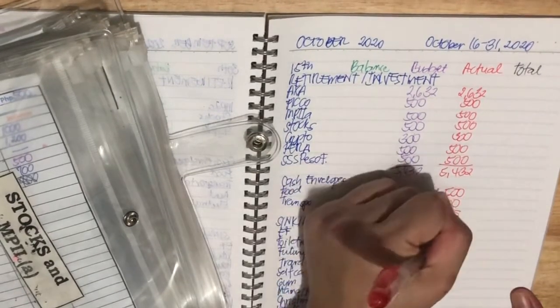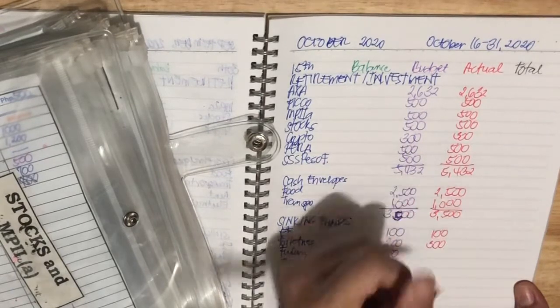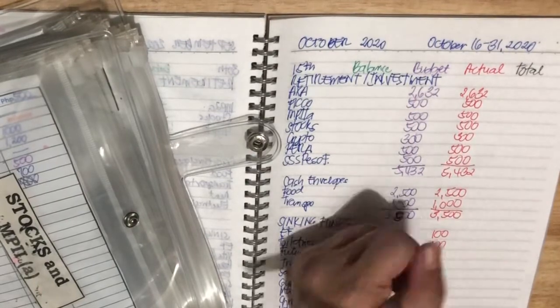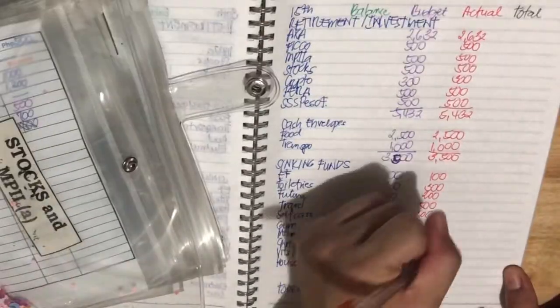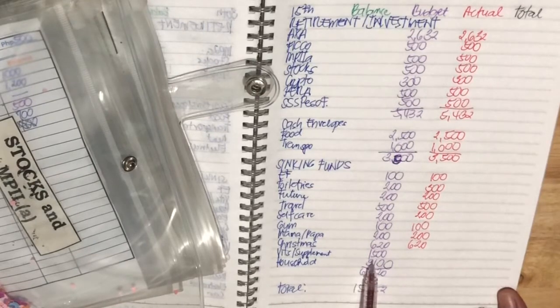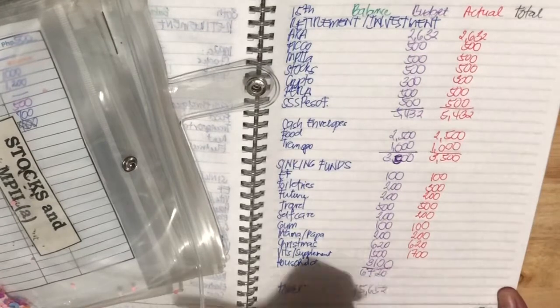We put in $100 for emergency fund. For toiletries, instead of $200, I decided to put in $300 because I need to fund toiletries — I need to purchase some lotion and liquid detergent for colored clothes. For future, I put in $200. Travel is $500. Self-care is $200. Gym is $100 — gyms are still closed. My parents will get $200. For Christmas, it's $620. For vitamins and supplements, instead of $1,500, I decided to put in $1,700. For household, instead of $3,100, I decided to put in $3,300.